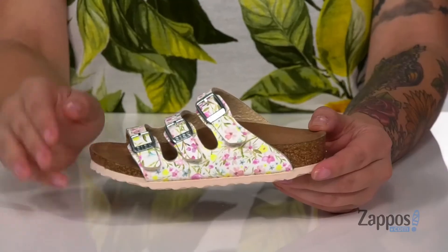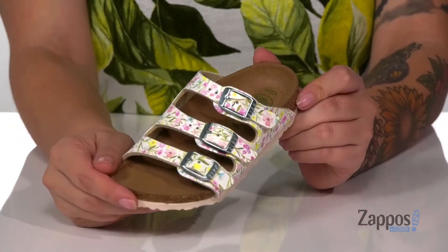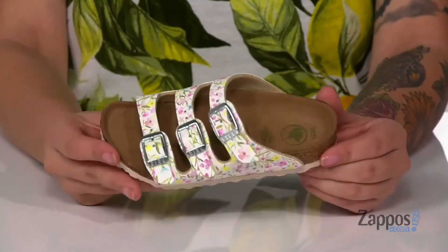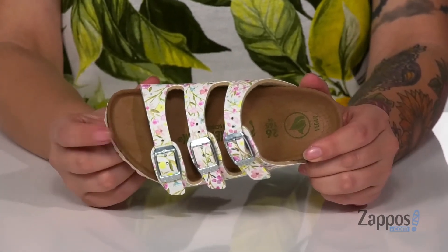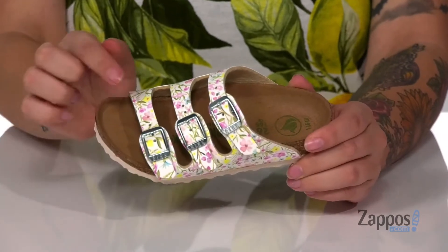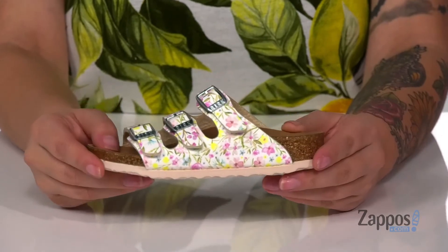Hey y'all, it's Katerina from Zappos and this is the Florida Vegan by Birkenstock Kids. These sandals have a Birko-Flor upper with a really fun floral design, making them just perfect for spring. They have a natural cork footbed with a deeper heel cup and a raised toe bar, allowing for a more natural stride. There are three different hook-and-loop straps so your kids can get a very customized fit.